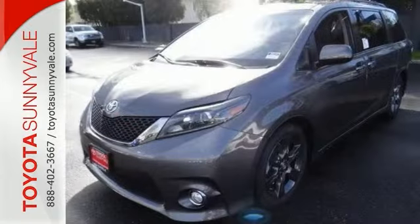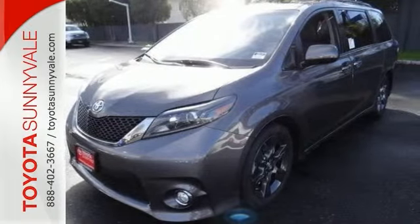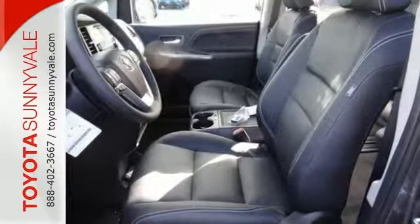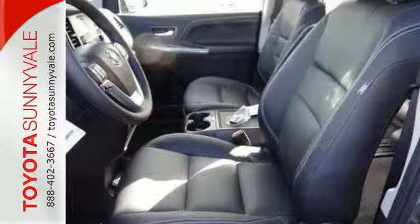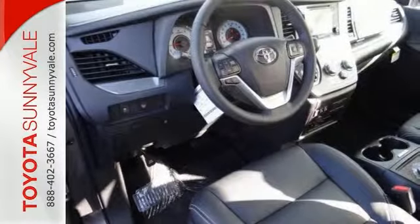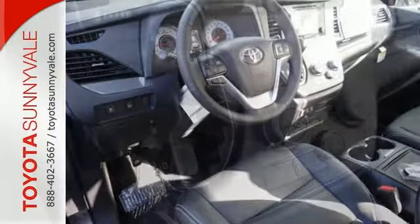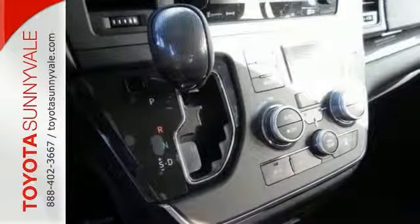Its many features include the 3.5-liter, 266-horsepower V6 engine paired with a 6-speed automatic transmission and lane change assist. It also has the power tilt and slide moonroof, entertainment system with Blu-ray, leather seating, and body-colored heated side mirrors with convex spotter.